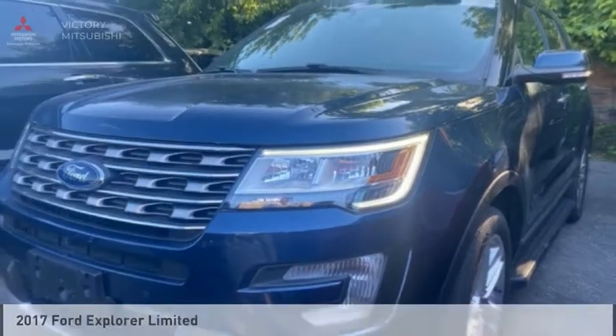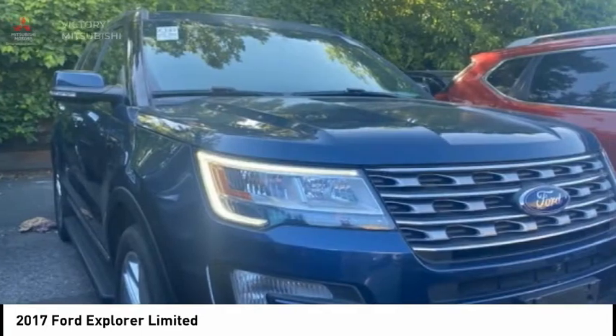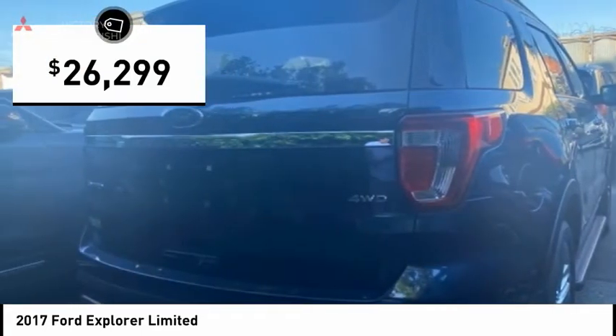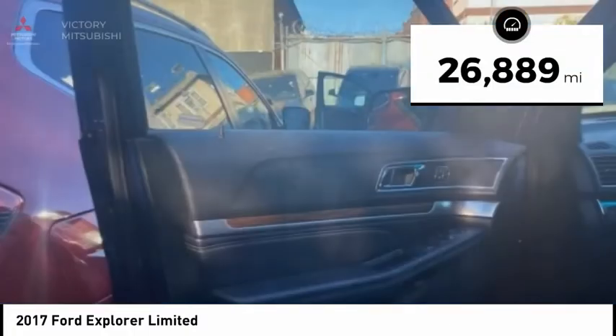Love the 2017 Explorer. You've got a lot of capabilities to call on in a Ford Explorer. Don't underestimate your choices — it is priced below $30,000, and this vehicle has less than 30,000 miles.